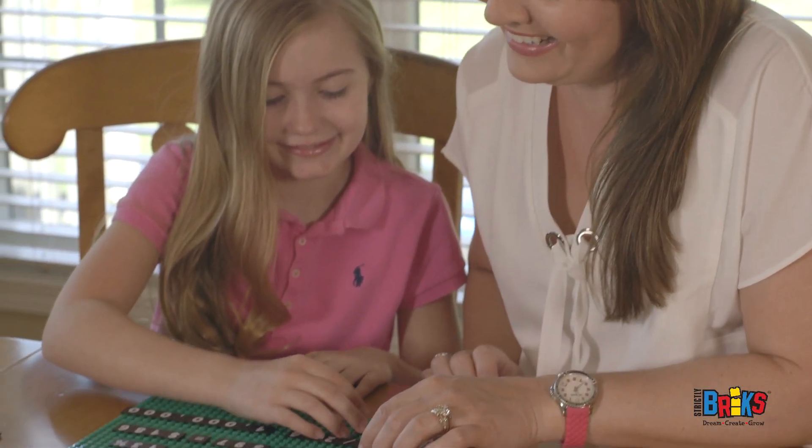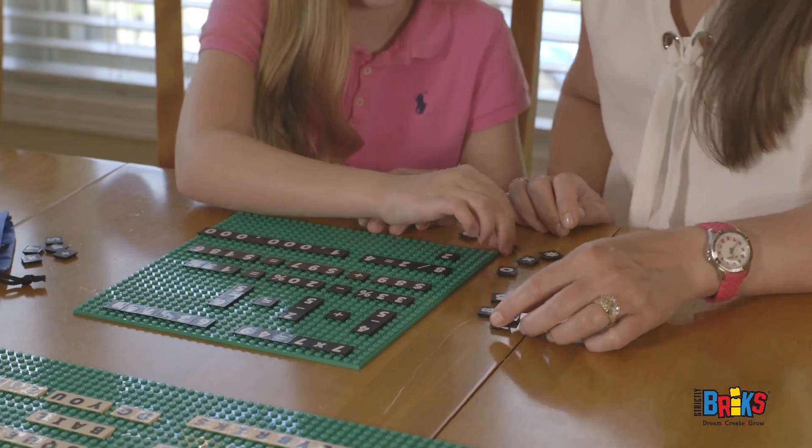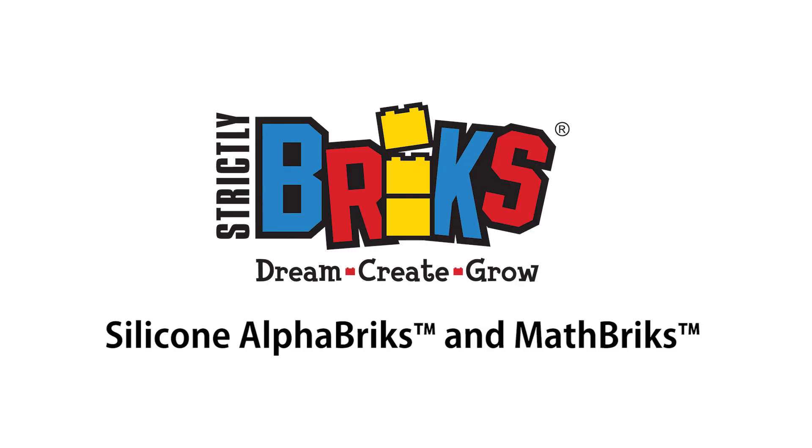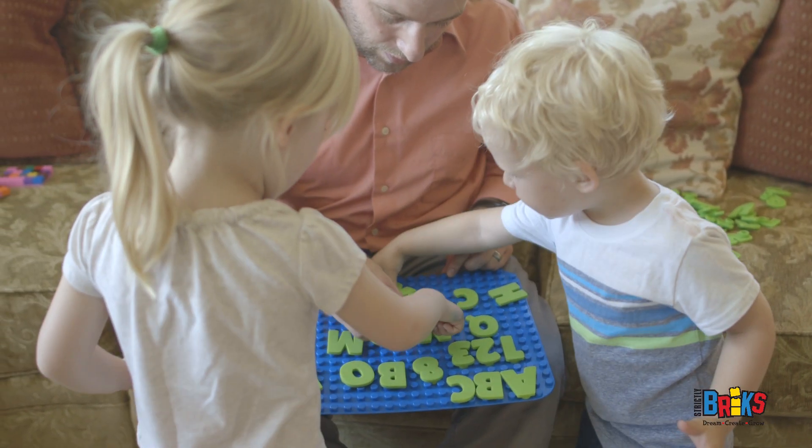Parents, teachers, homeschoolers, and daycares love to encourage kids to learn. Kids learn by doing, and our large, flexible, silicone Alphabricks and Math Bricks make learning the alphabet and numbers fun for younger children.